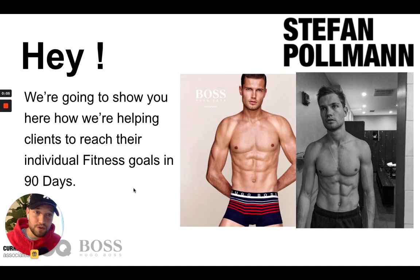Welcome guys, thanks for tuning in. Today I'm going to show you my program — my 90-day science-based fitness program. This is me on the right. I'm Stefan Pullman, I work as a model and a personal trainer.